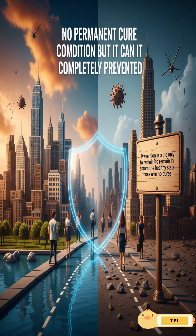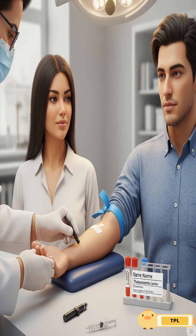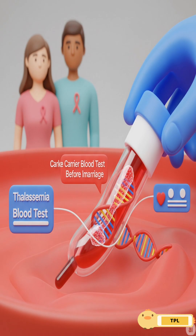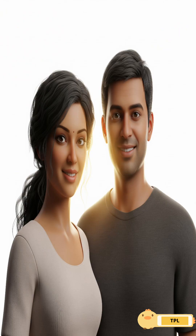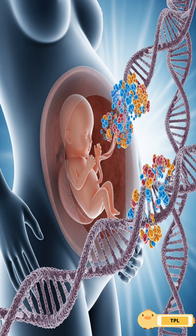In severe cases, the forehead becomes abnormally raised. There is no permanent cure, but it can be prevented completely. How? With a thalassemia carrier blood test before marriage. If one partner is a carrier, the other must be tested. If both are carriers, a prenatal test between 8 to 12 weeks of pregnancy can detect if the baby will have thalassemia.